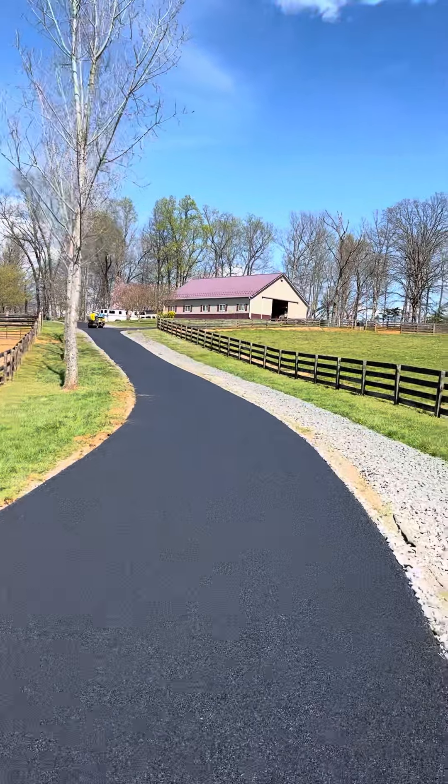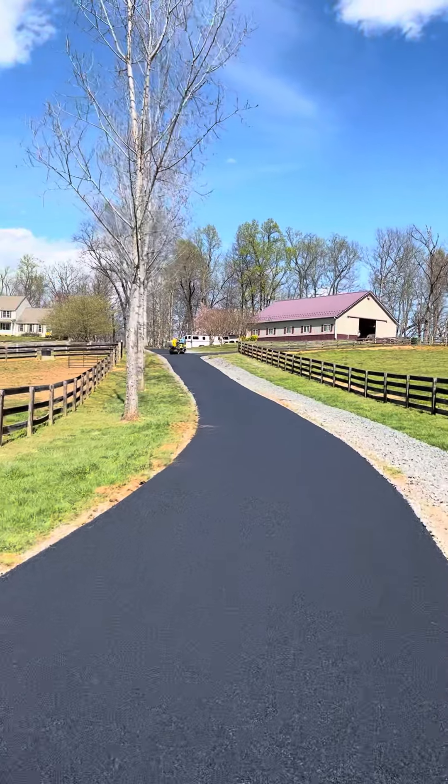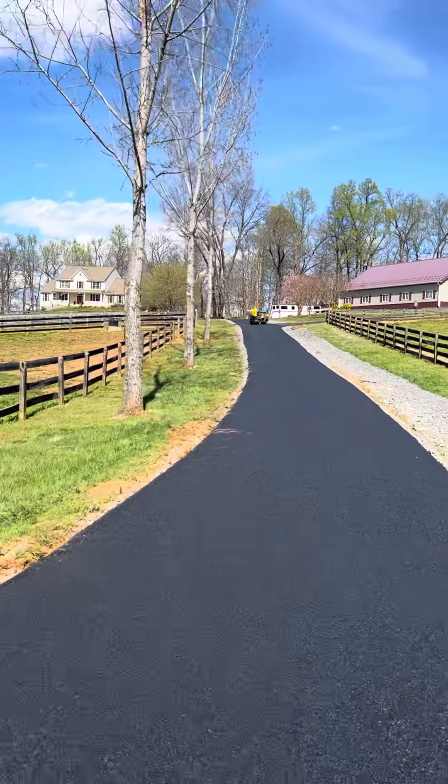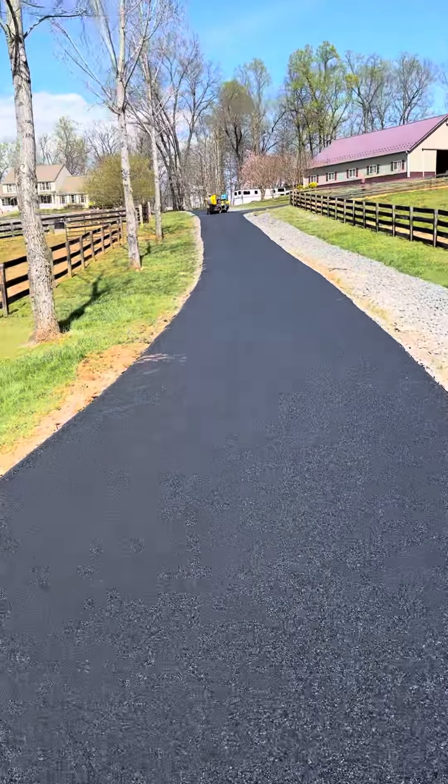Overall, everything is looking good. Hope you guys have a great week. This is Driveways By Us, finishing out Tuesday. Have a good afternoon and we'll see you soon. The cap is really smooth.